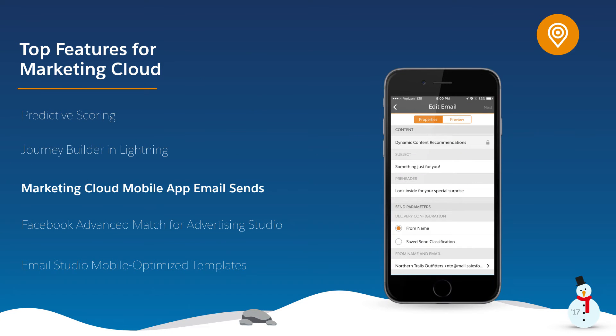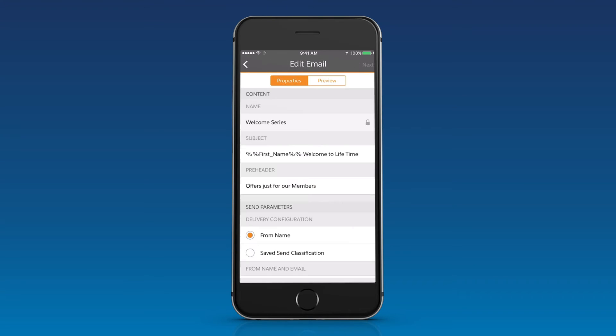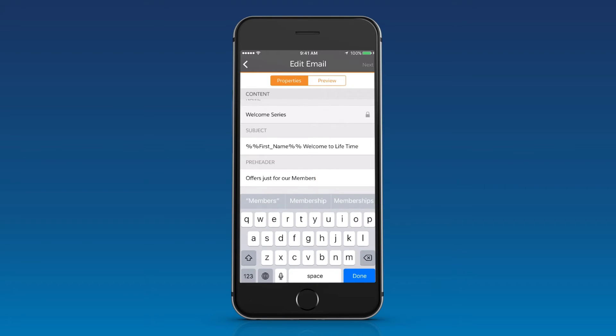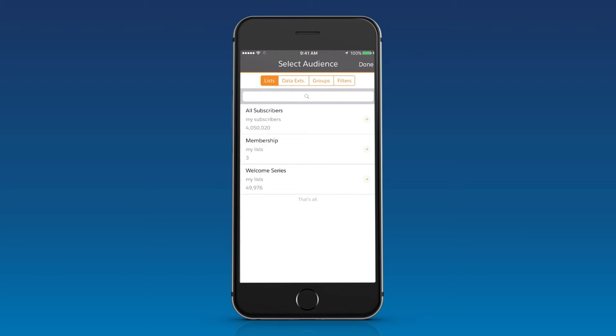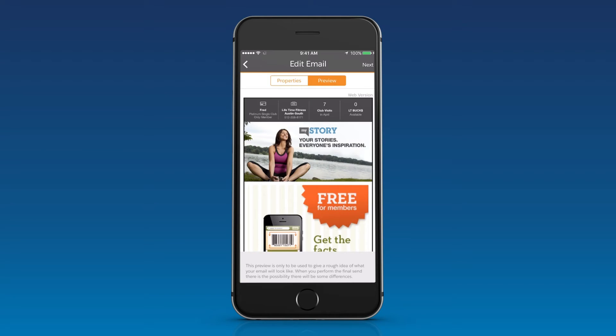Marketing Cloud mobile app users can now send Content Builder emails and status-approved emails from their iPhone or iPad. This new feature uses a mobile-optimized send flow that enables you to select an existing email to send. From your mobile device, you can edit the parameters just as you would in the desktop app, such as subject, pre-header, and from name. Simply select your target audience from your list of subscribers and preview your email. You will be asked to re-authenticate before sending.